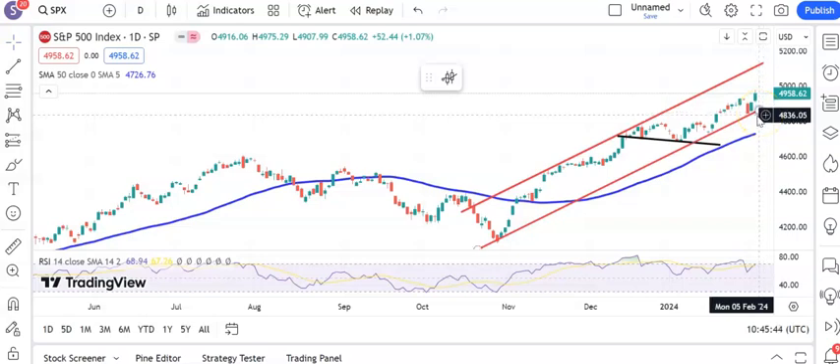On the downside, 4840 again, and then maybe 4790 to 4800 — the old December/January resistance.